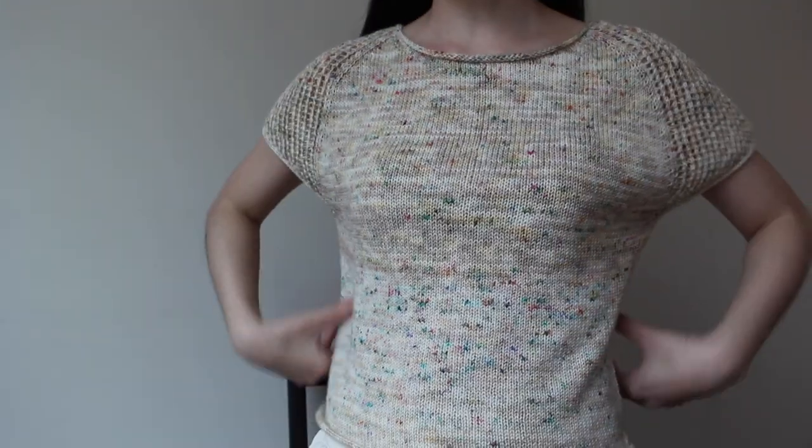I love the drape on this and there's a good amount of room. I made size one on US 4 needles, which was the recommended size, and I was able to get gauge. I really like the fit. I love the neckline — it's round and sits a little lower, not too close to the neck. I'm really really liking it.